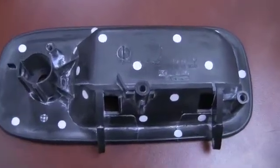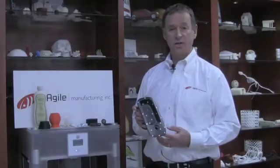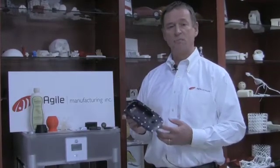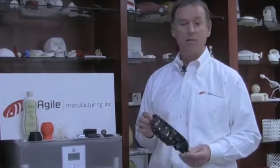A good example: a company brought this part to us — the tooling was worn out. It's the door handle cover for a GM van. They asked us to laser scan it so that they could compare it to the 3D model they had just created and confirm that their 3D model was accurate to the part before going ahead and making replacement tooling.